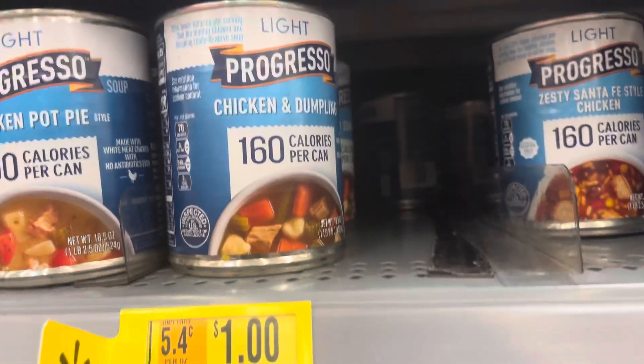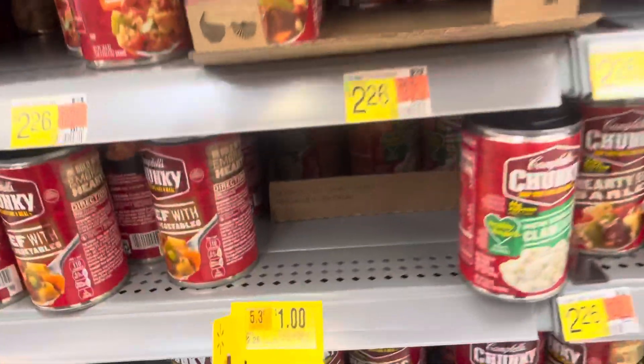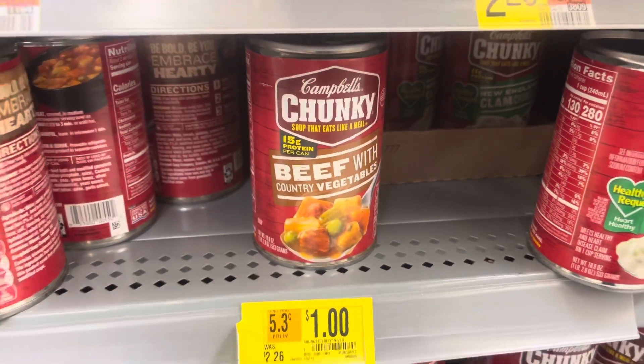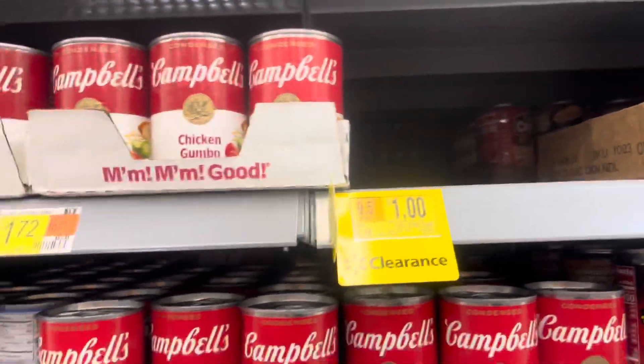I did see that they had a lot of soups on clearance — they have these for $1. Most of them are $1, so check your location; maybe your store has them on clearance as well for better prices. But that's going to be the end of the video. Thank you so much for watching — please don't forget to leave me a like and subscribe if you haven't already. I will see you all on my next video.